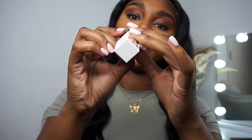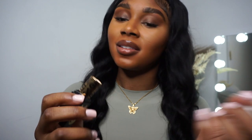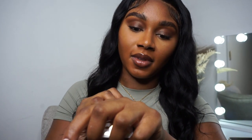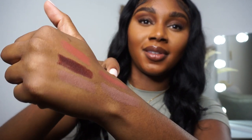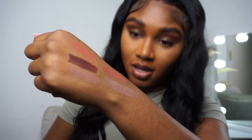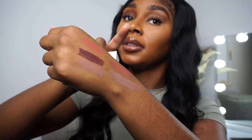If you know, you know — you just stick with what works. I love this packaging, it's everything. This one is in the shade Lovable Me. This one and MAC Pull It Over are basically the same shade.